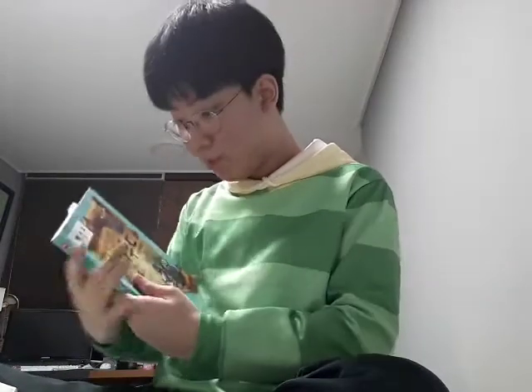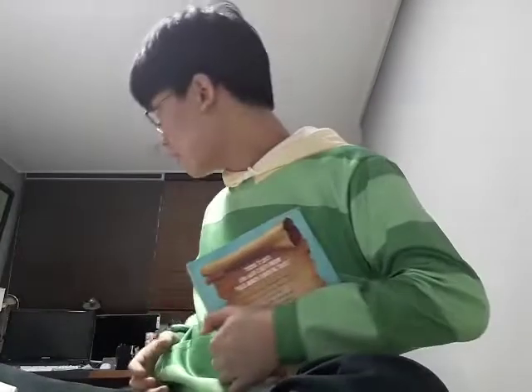Hey, did you know that book starts with B? Oh, and door — door starts with D!